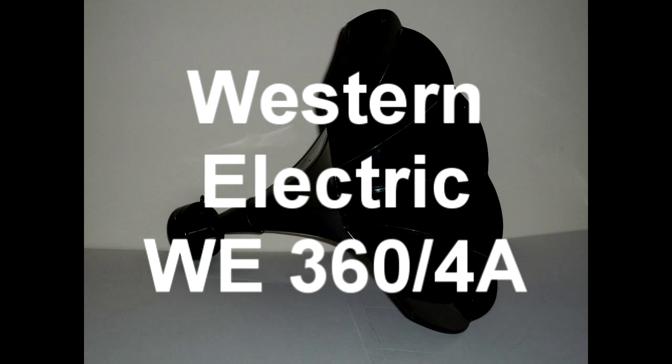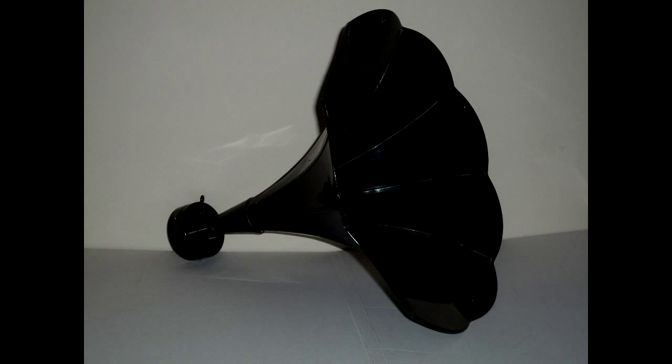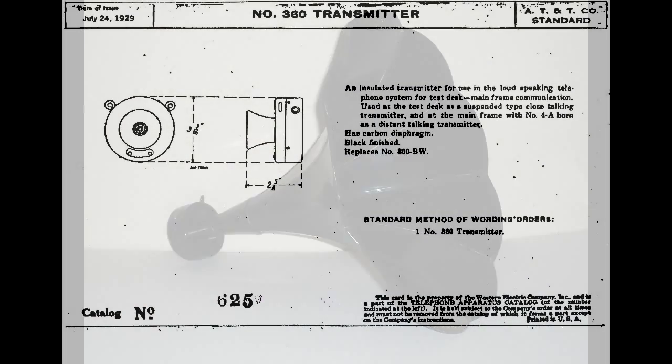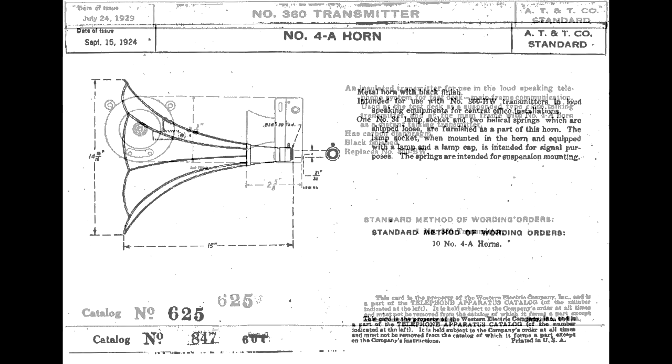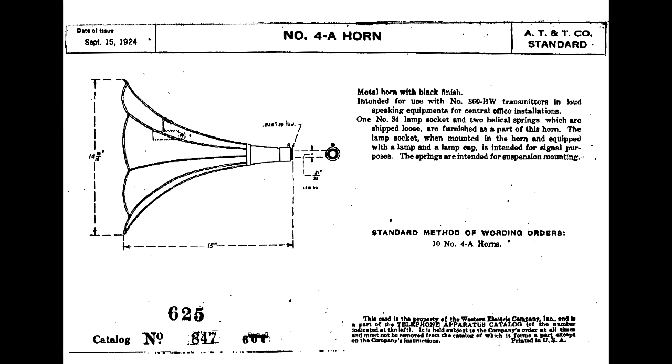In 1912, Western Electric developed the WE360 single button carbon microphone with the 4A horn attached as a high efficiency transmitter, along with a horn type loudspeaker, to use as a paging system between the test desk and the frame room in a telephone exchange. This is one of the first uses of a microphone for communications outside the telephone system.